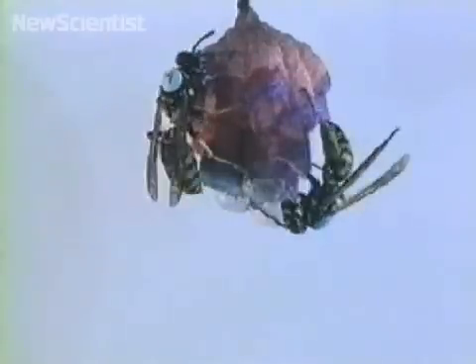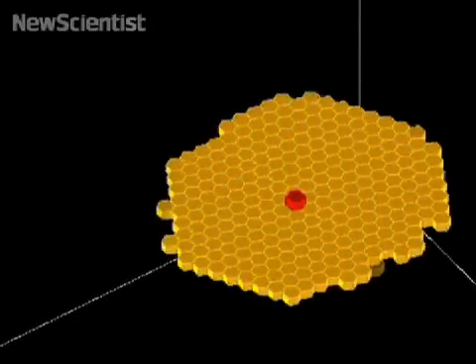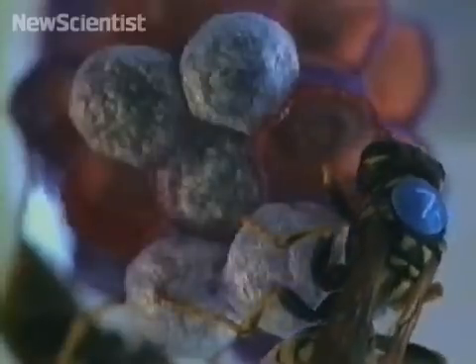They found that wasps follow rules based on the configuration of neighbouring cells. This construction process could inspire new, more organic building designs.